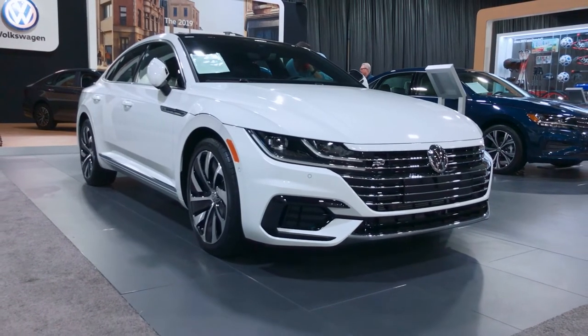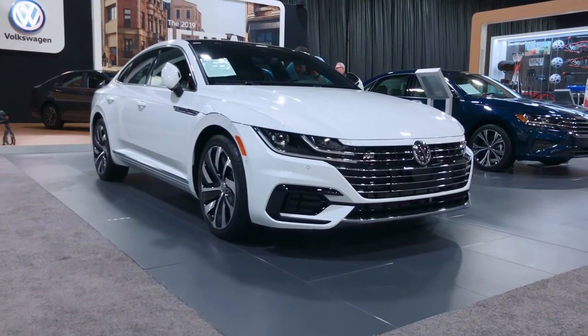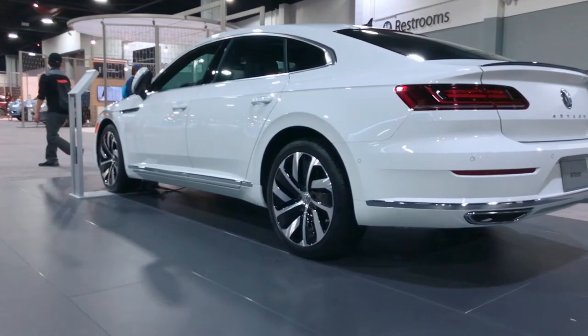The Volkswagen Arteon is kind of interesting because it brings you about 80, maybe even 85 percent of Audi style at a much cheaper price — and when I say much cheaper, I mean slightly cheaper but still too expensive for normal people. It's still sort of a compelling value alternative if you're really into Audi style.